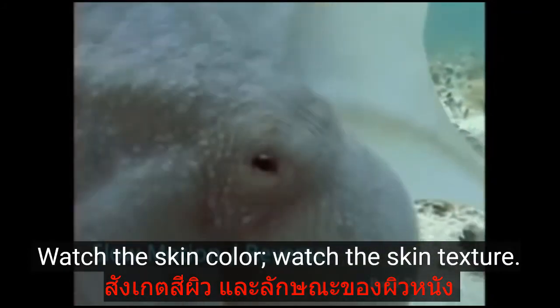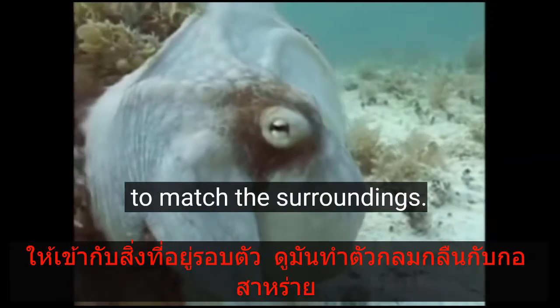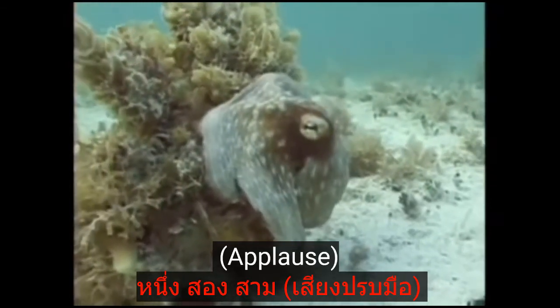Let's do it backwards — I thought he was joking when he first showed it, I thought it was all graphics. Here it is in reverse. Watch the skin color, watch the skin texture. Just an amazing animal — it can change color and texture to match the surroundings. Watch him blend right into this algae.